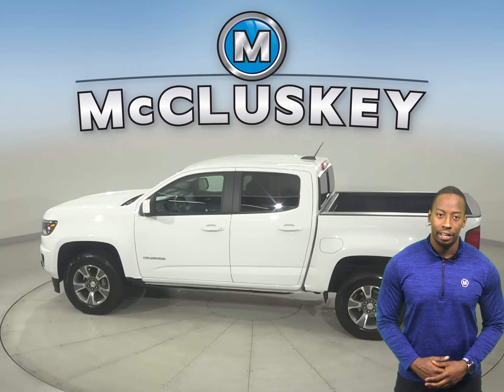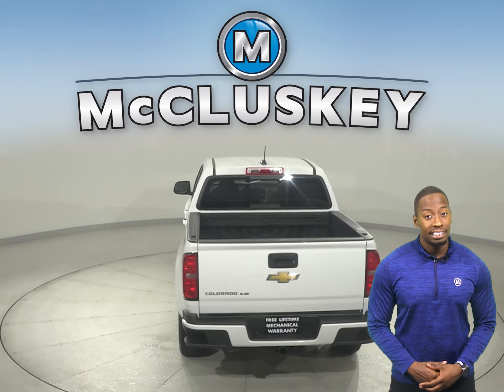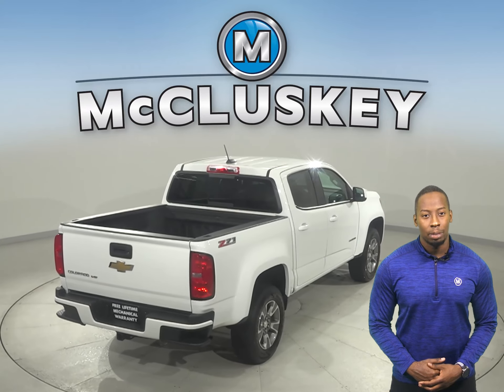Some great features you don't want to miss out on are the backup camera, remote start, OnStar access, and heated and powered front seats, making this a very safe and reliable truck. There are also side steps for maximum comfort.